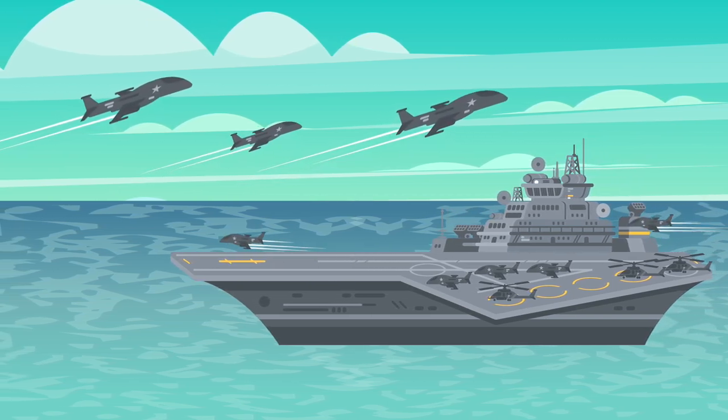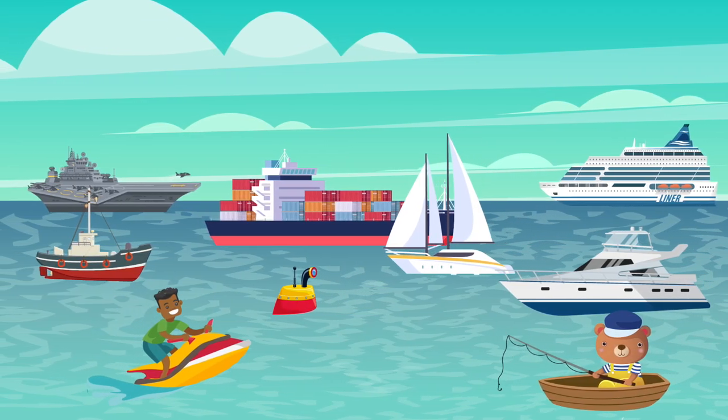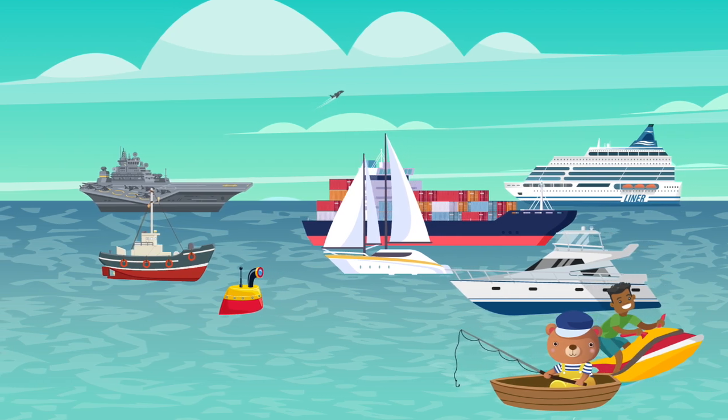The aircraft carrier. Well done, kids! Now you've learned the means of transportation we can use to travel on water. Bye, kids!